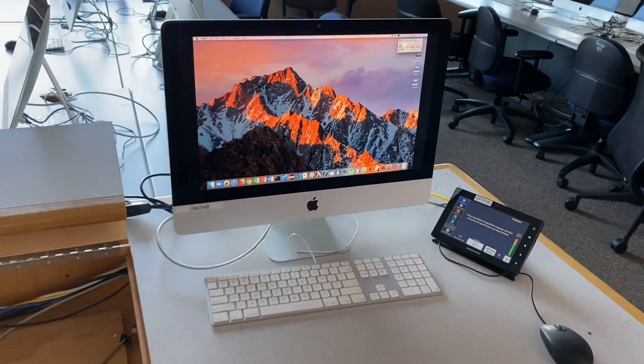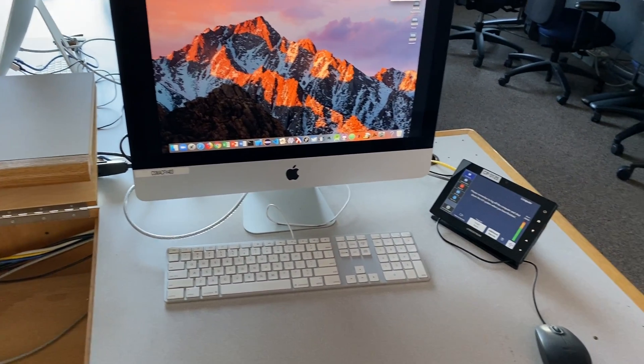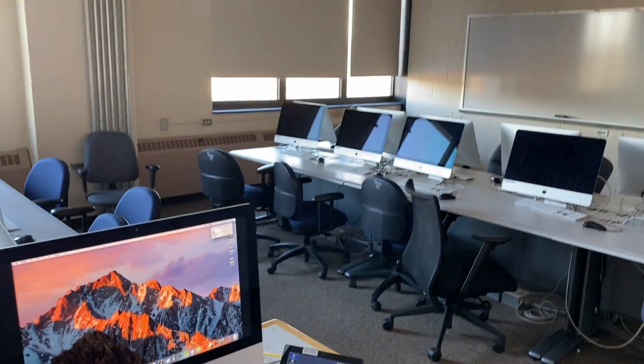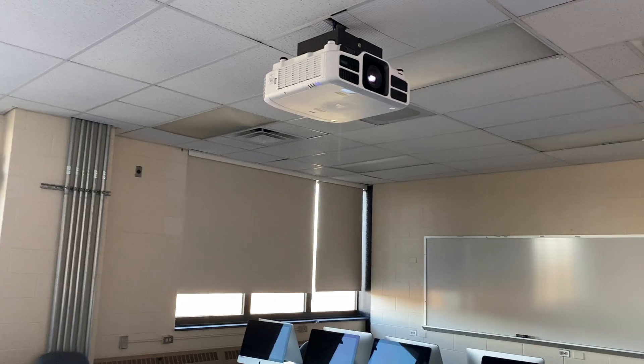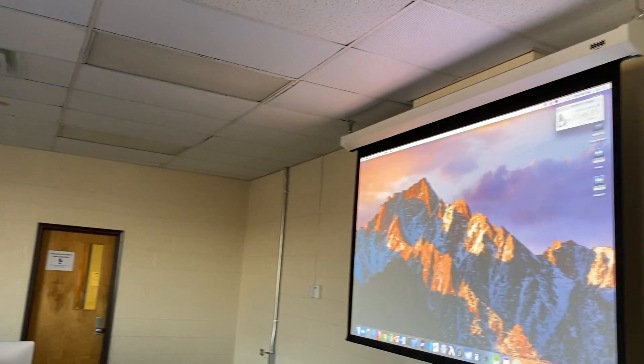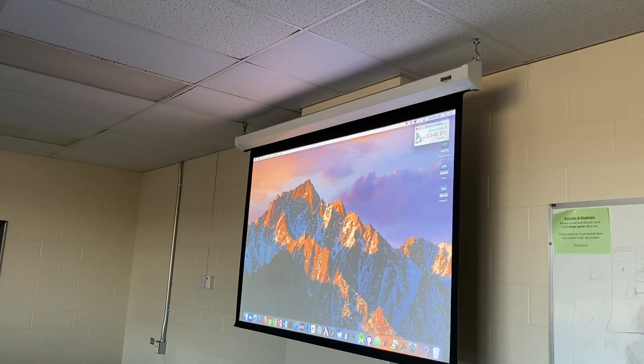The instructor's desk has another Mac computer as well as AV controls, controlling the projector and the camera, whiteboards, and the projector screen.